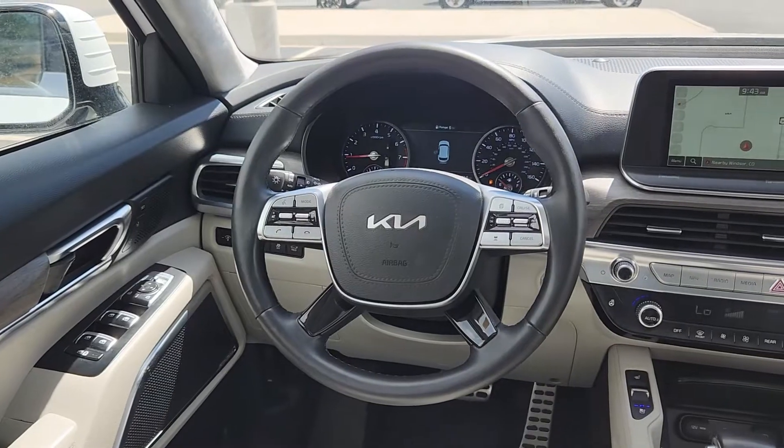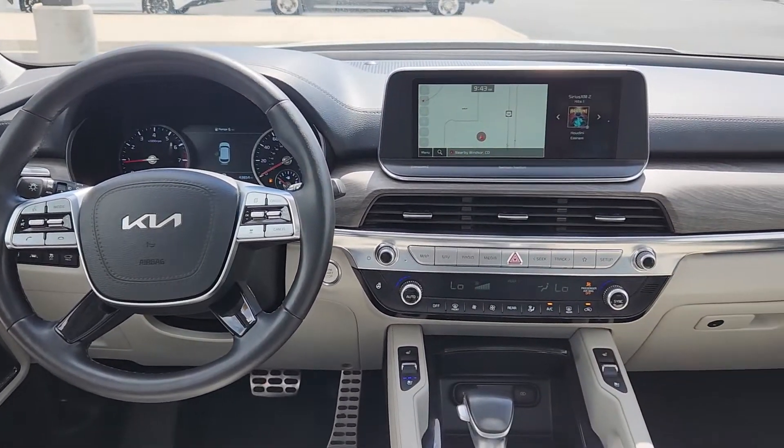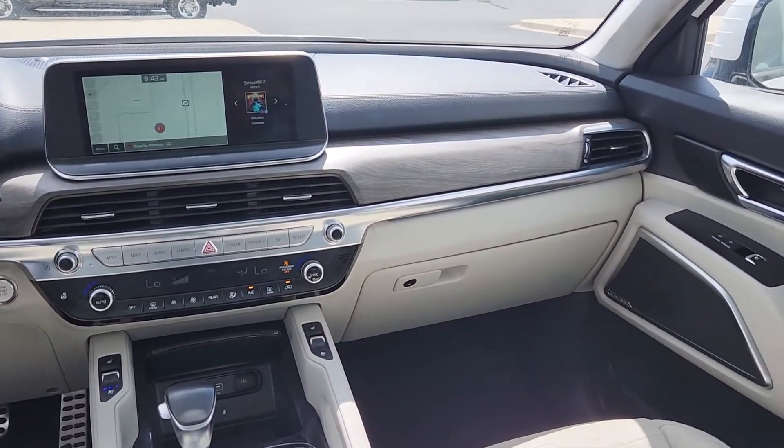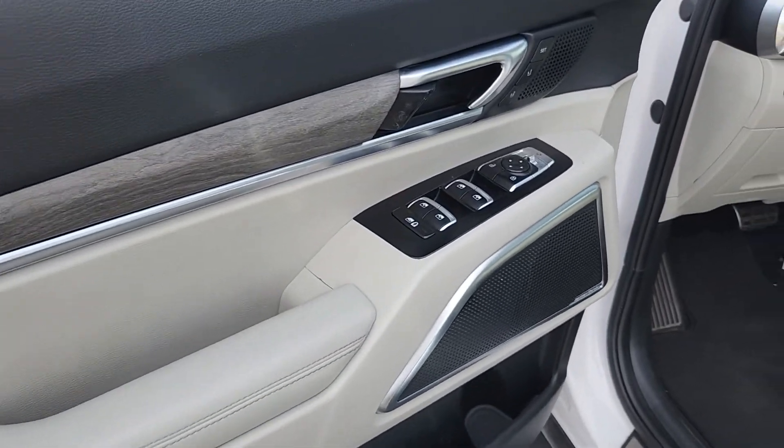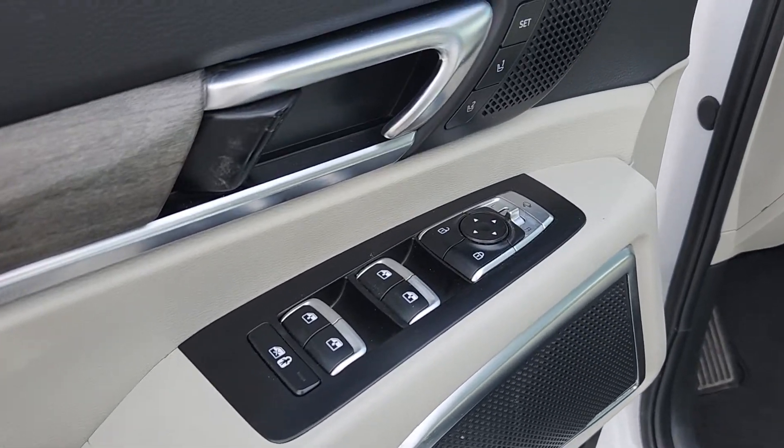Heated steering wheel, head-up display, Apple CarPlay and Android Auto, moonroof, keyless entry, navigation system, power passenger seat, heated rear seat, cooled front seat, and heated mirrors.